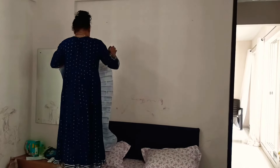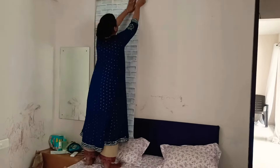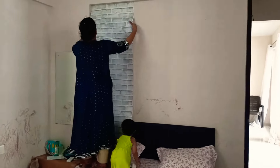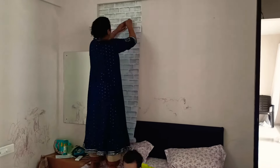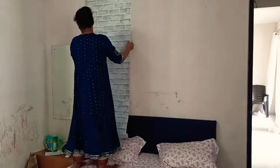Whenever you paste such type of brick wallpapers, you have to make sure that whenever you are attaching the next roll side by side, all the bricks should overlap each other, and accordingly you have to position the other section of the wallpaper.